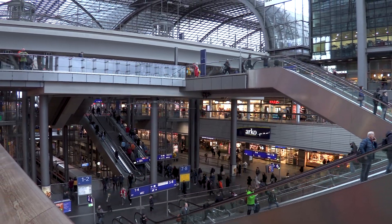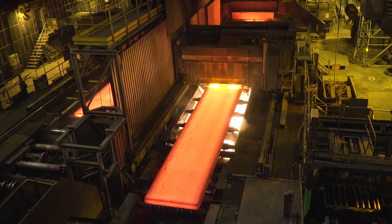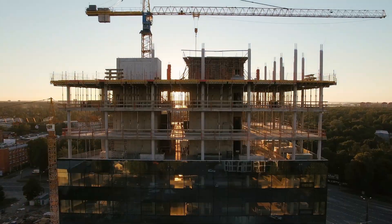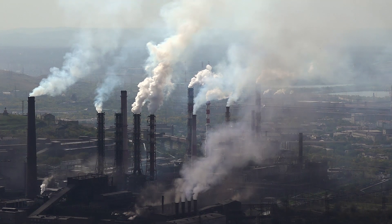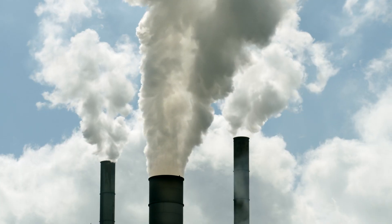Our technical progress is constantly affecting our environment. The basic material, steel, enables us to construct buildings far up to the sky. However, during steel production, tons of carbon dioxide are released into the atmosphere.